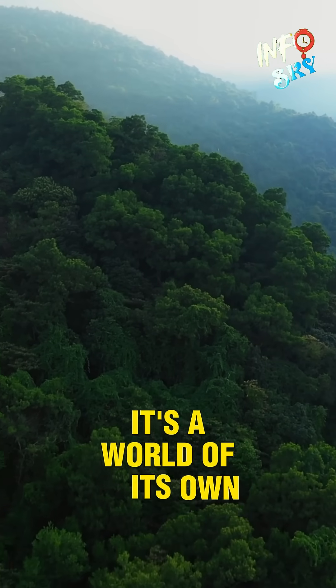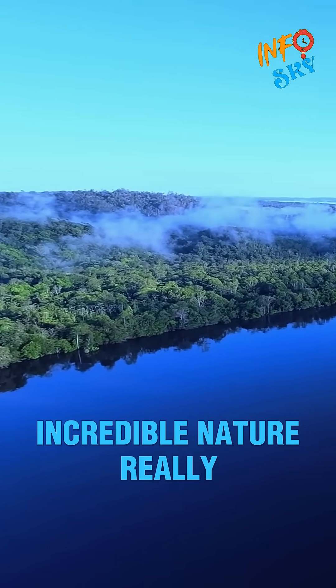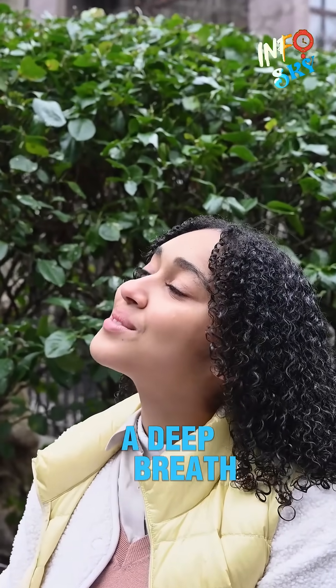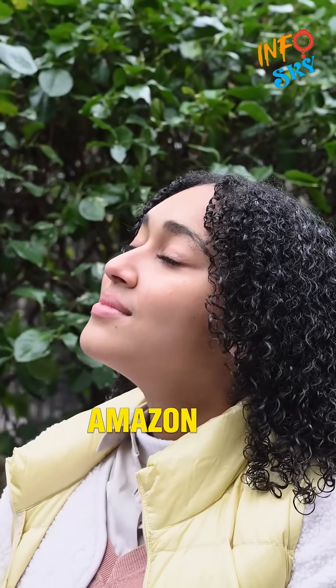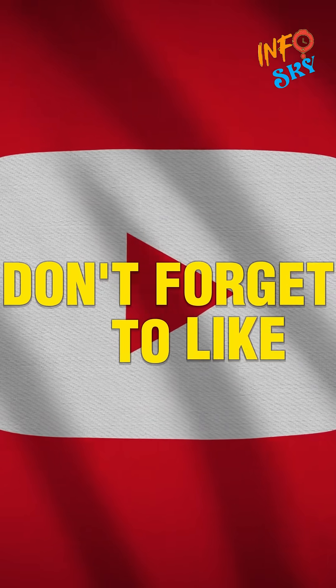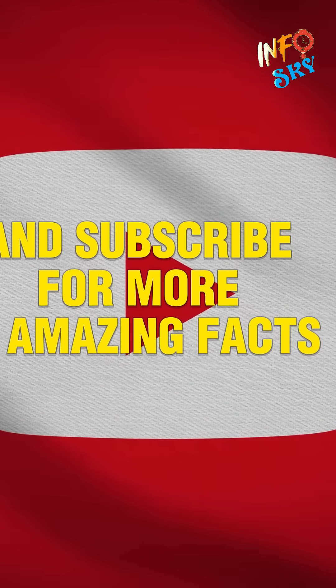The Amazon rainforest isn't just a forest. It's a world of its own, filled with mystery, life, and a reminder of just how incredible nature really is. So the next time you take a deep breath, remember — a part of that oxygen may have come from the Amazon. Don't forget to like, share, and subscribe for more amazing facts about our planet.